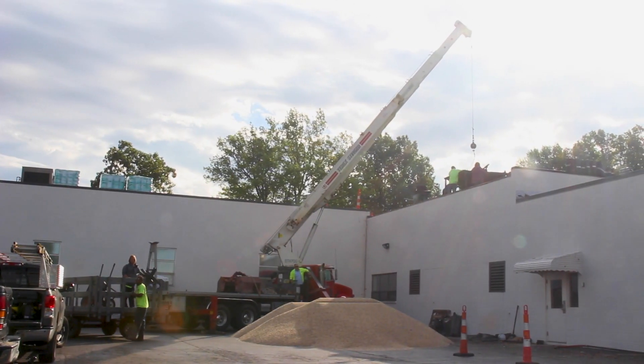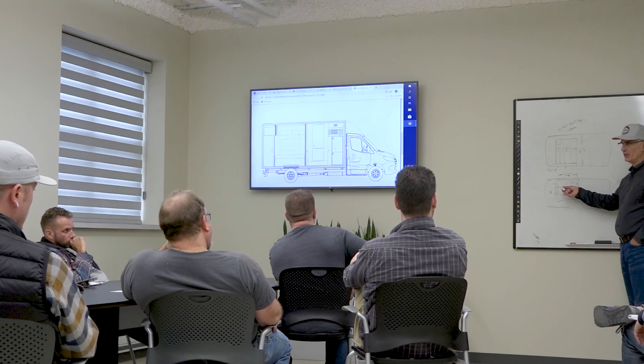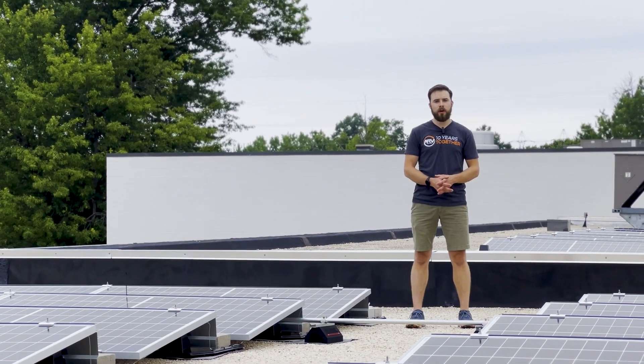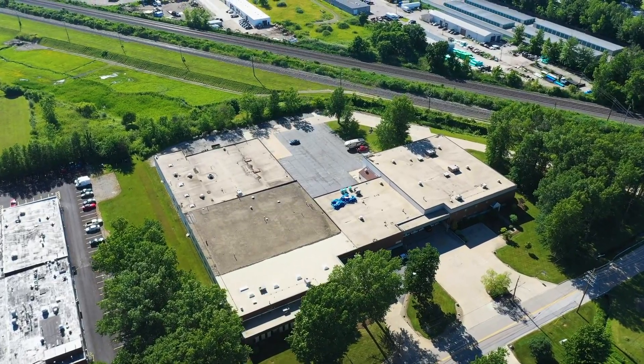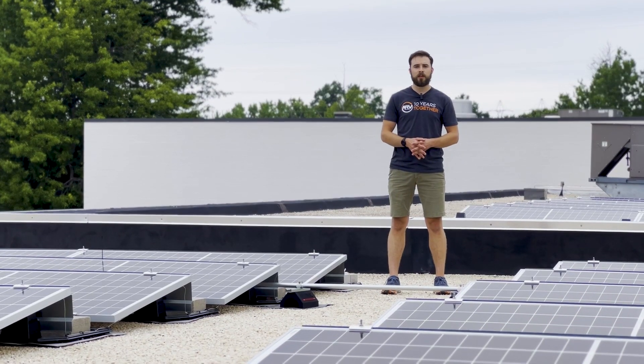We started this project almost a year ago from today. Mike Noondorfer came to me and asked to start exploring what kind of renewable energy options we could have here on site in Ohio, so we actually looked at installing a wind turbine on site and we checked out a few different solar companies in the area.